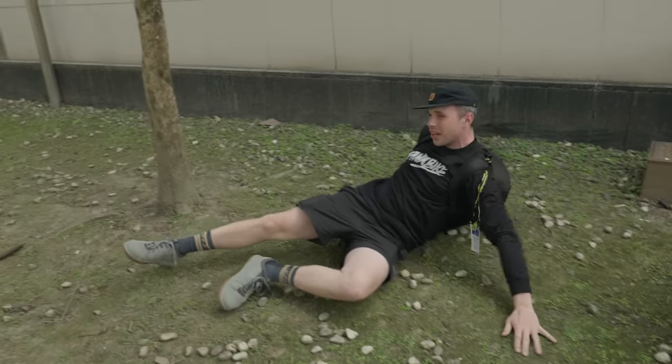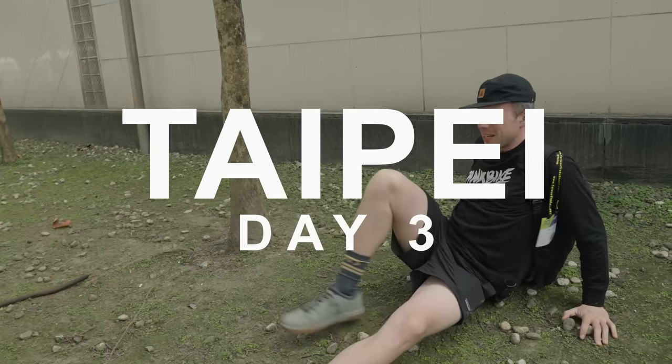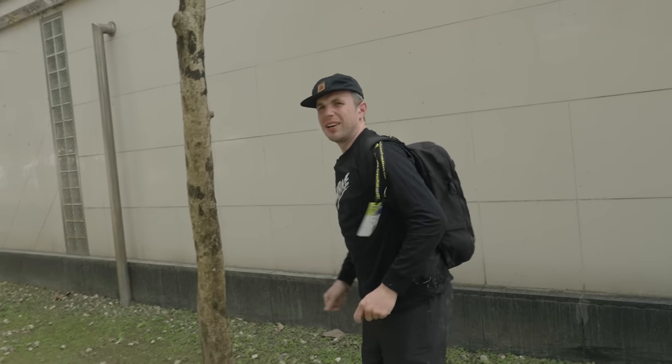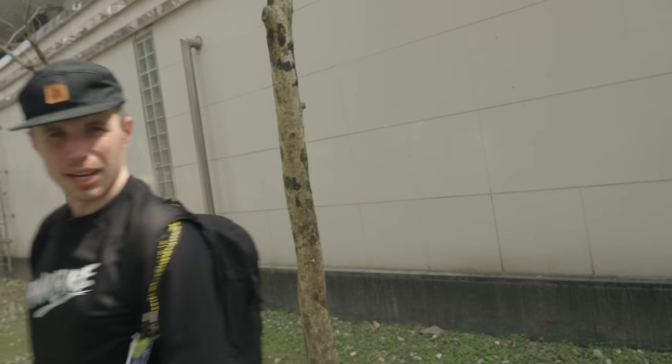Another day in Taipei. Let's get some coffee and get down to business for our last day in Taipei.